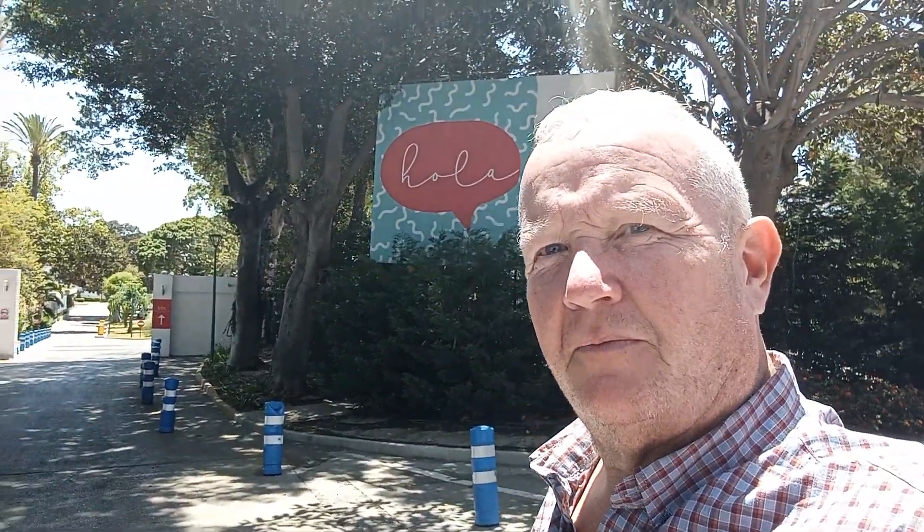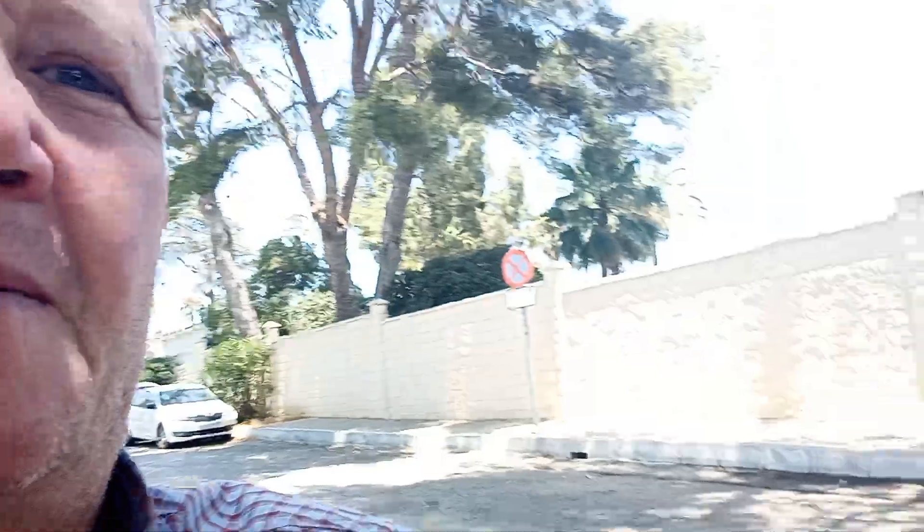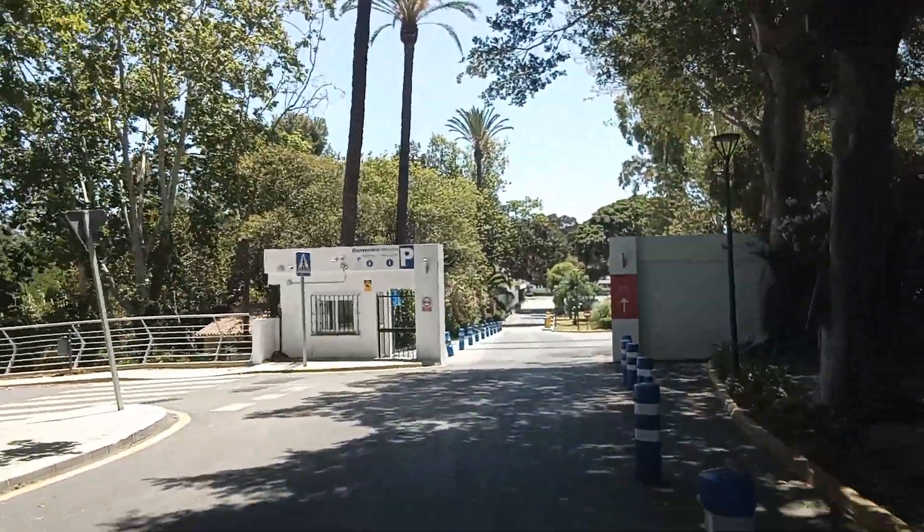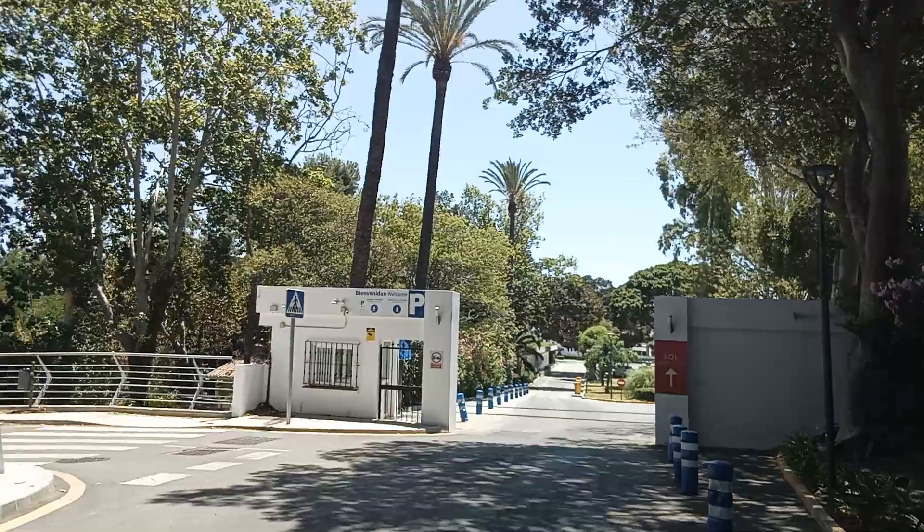Good afternoon from the Sol Rabea Estepona Atelier Park Hotel, where I just parked the car outside of the hotel, which was tough to find just to save the 10 or 15 euro a day parking charge. And this is the main entrance. Let's just show you around. It's in a beautiful part, really, between Estepona and Marbella.